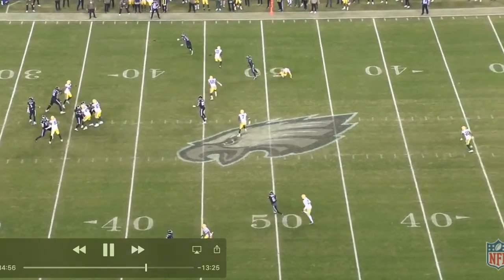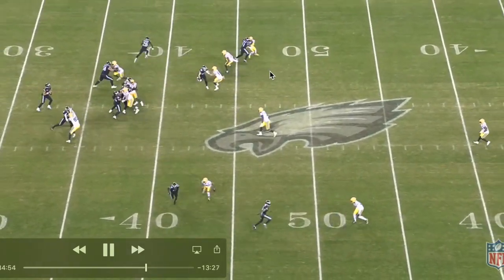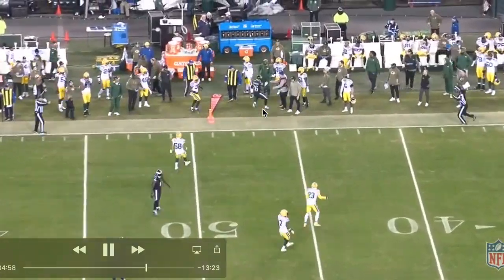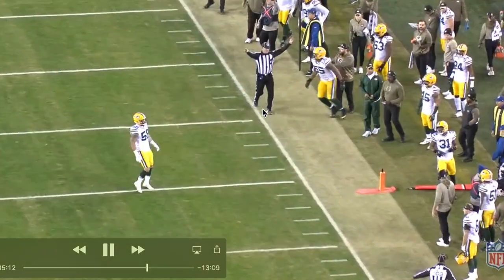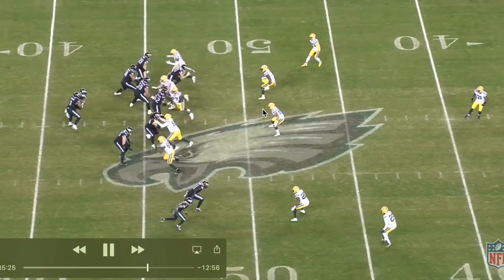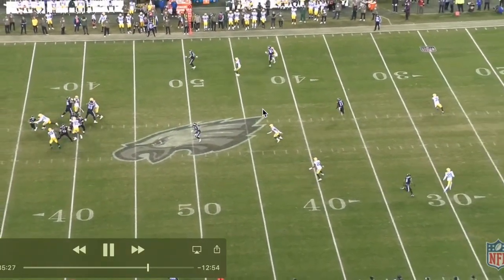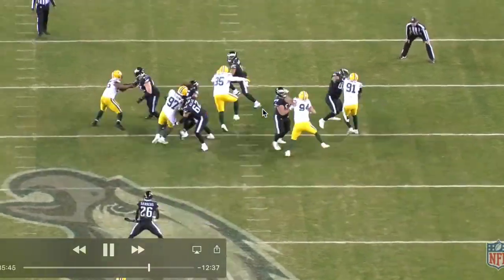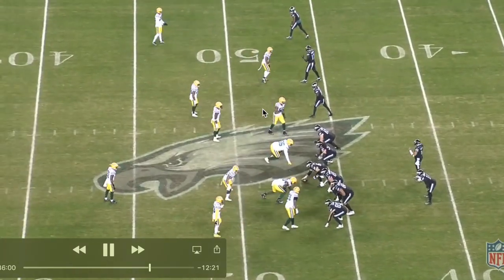Third quarter, clock ticking — another quick spacing concept, looks like a route to the top of the screen. Good read, flat defender was late to get out to the arrow route by the running back. Nice completion and run there on a little quick game concept. We also get a play action look in there.